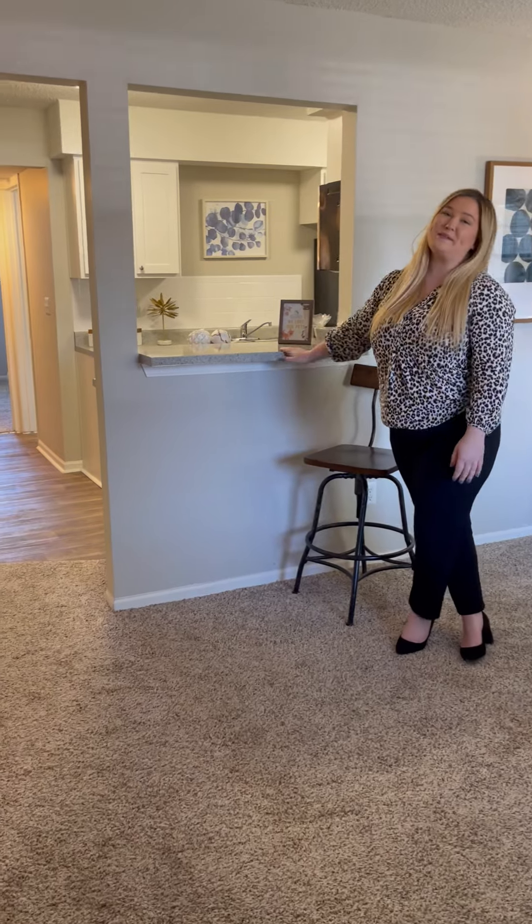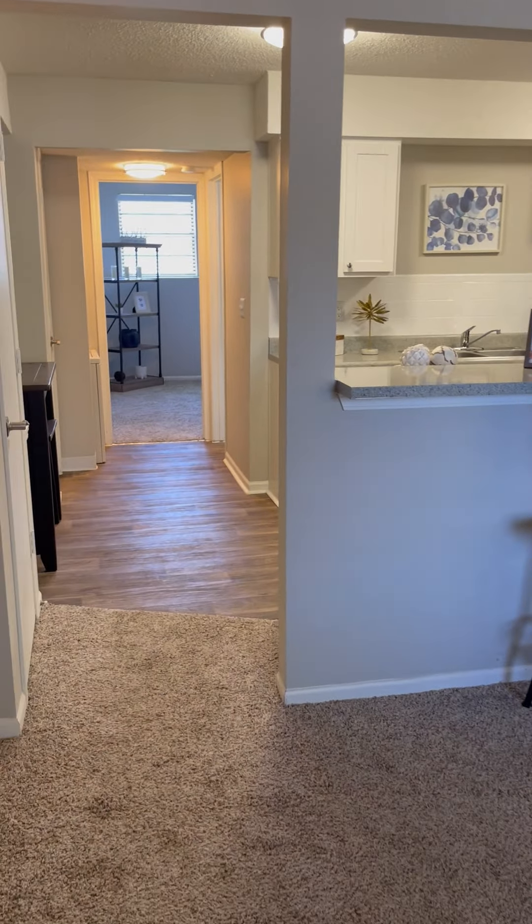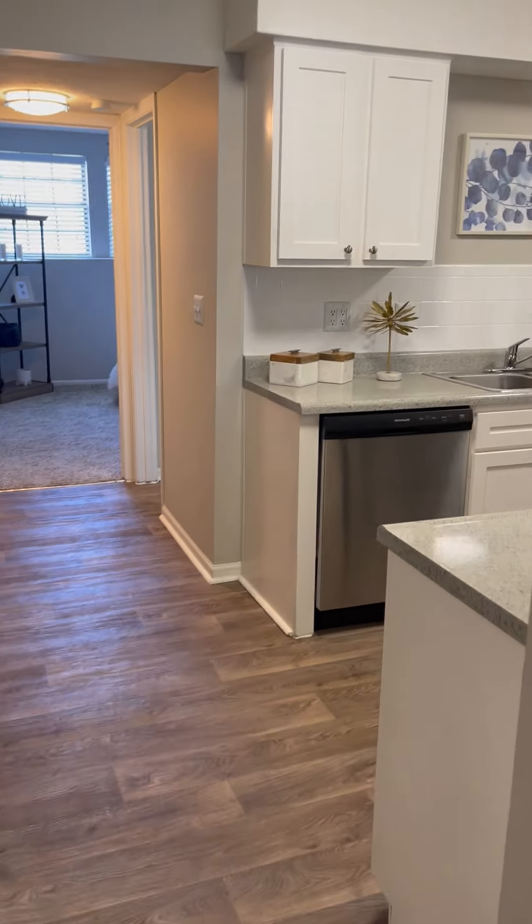My favorite thing about this apartment home is going to be this open-style concept kitchen. So when you are entertaining all of your friends, you're able to see and engage with everybody. So let's go take a look in there.